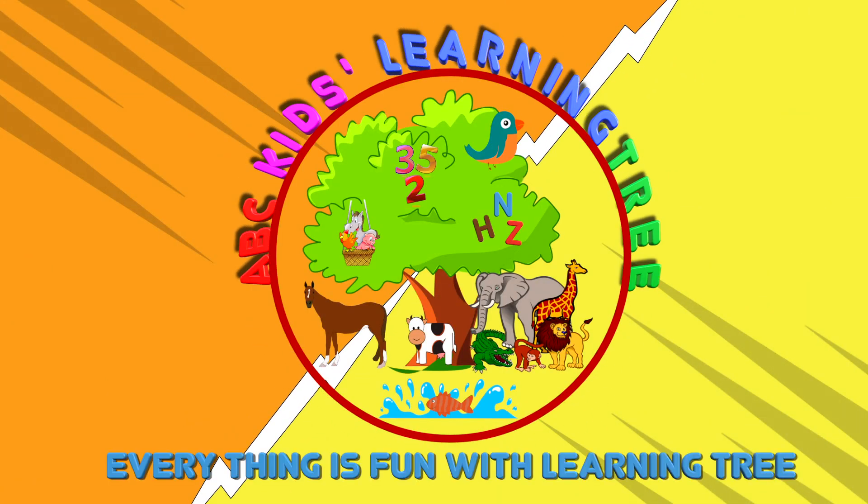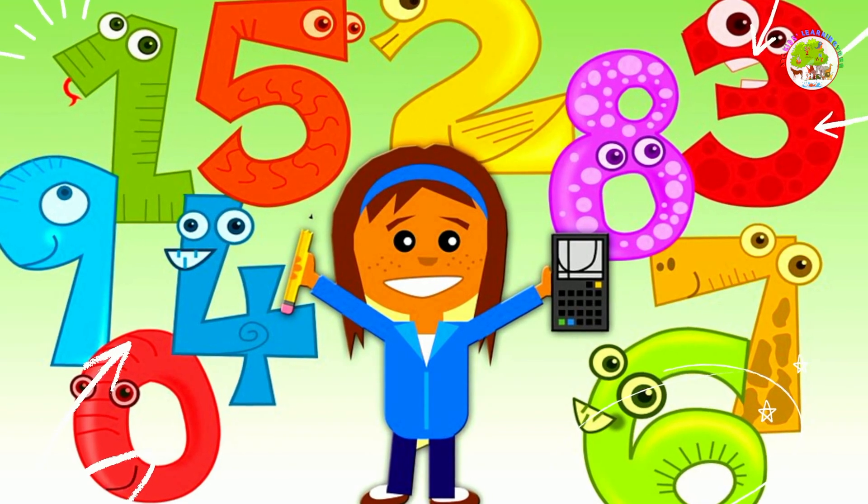ABC Get Learning. Hello everyone, it's counting time.